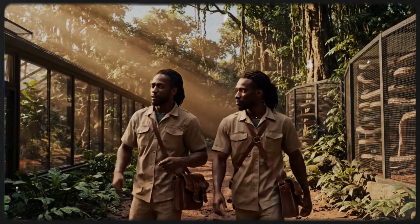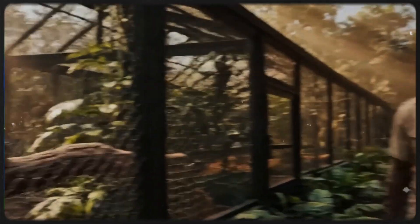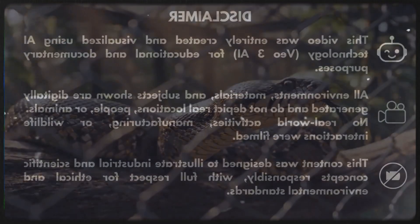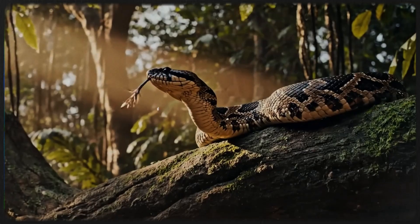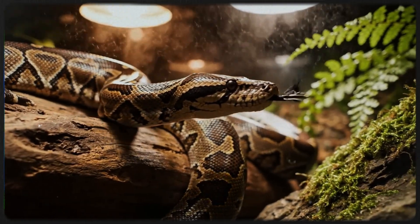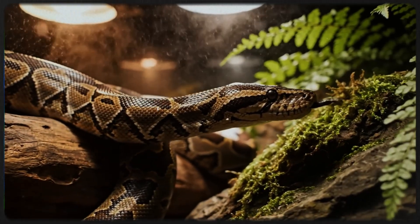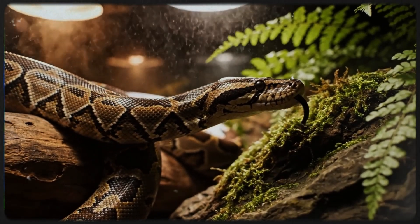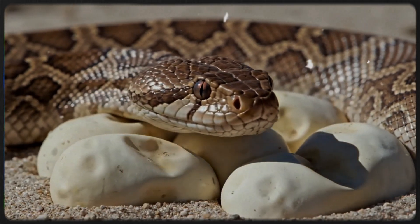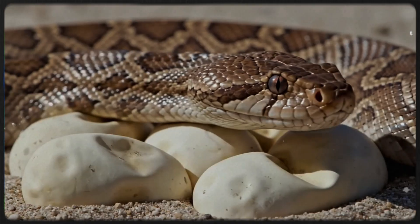We need to get these new habitats set up before the next shipment arrives. The rosy boa — one of the few snake species native to the southwestern United States.